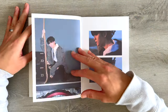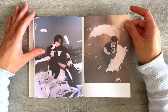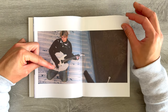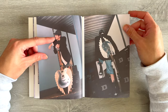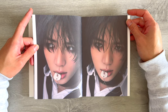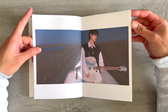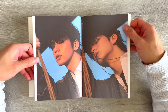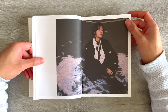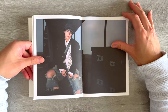Oh look at Yeonjun showing stomach, okay! Taehyun looks so good. I love the guitar with the wings, that's really cool. This is such a good spread, oh my gosh. I love his Balenciaga choker, that's super cool. The styling for this concept looks so good.